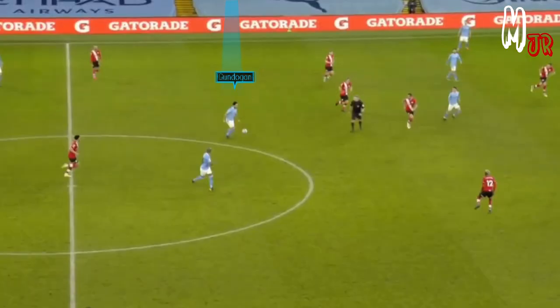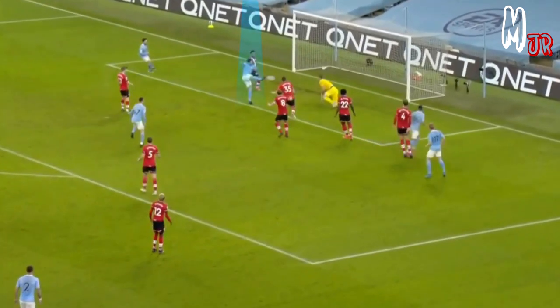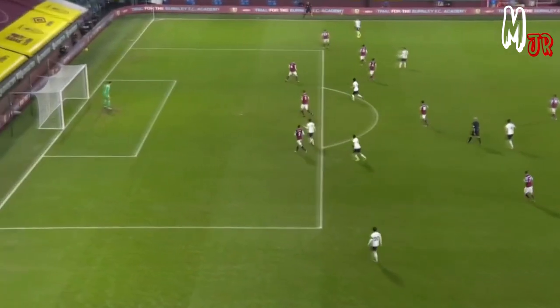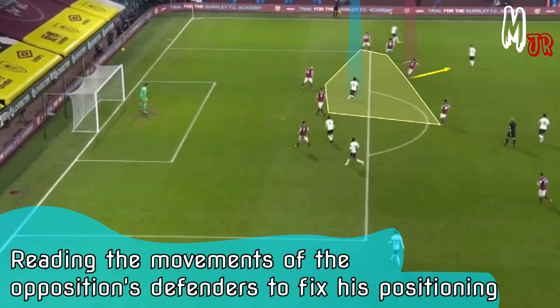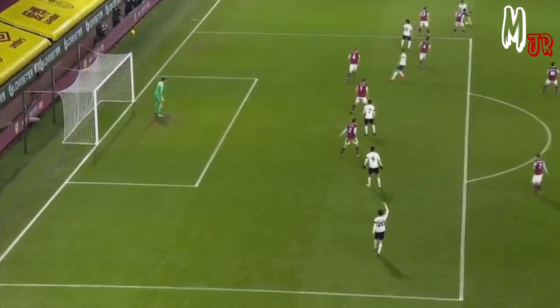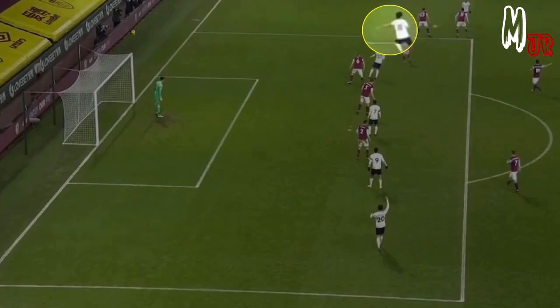Obviously, he got a lot of attacking responsibilities, so he drops down to get the ball from the midfield and continues to get inside the box to outnumber the opposition. Here you can see how he quickly adapts to any changes in the opposition's defence. Notice how he checks his shoulders to know if he is inside or not, and then quickly performs the run asking for the ball.